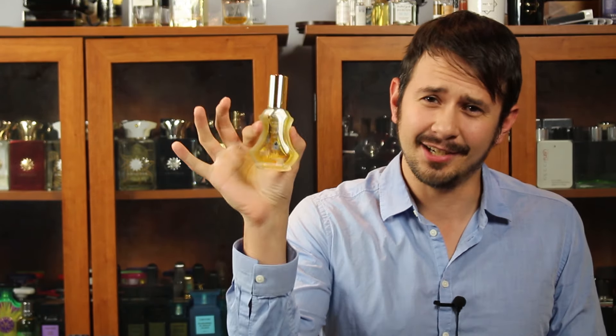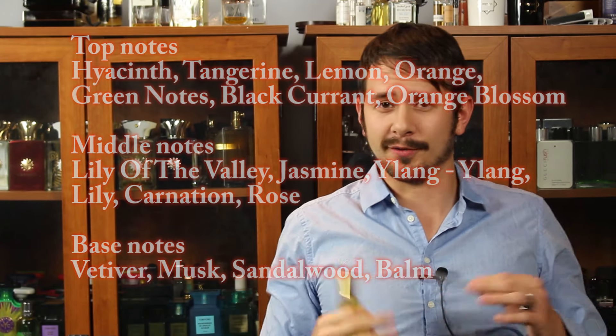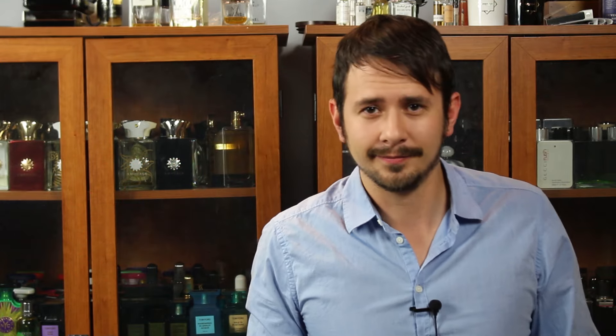Let's jump into number two: Rassasi Dirham. Another unknown hidden gem — you can pick this up for under 20 bucks. It has a shitload of notes, so I'm not going to go through all of them. What do all those notes combine into? Grandma soap. This smells like little grandma hand soaps you'd find at your grandmother's house on the sink — the little decorative soaps shaped like flowers that you're not really supposed to use. Ladies like guys who have the confidence to pull off fragrances like that. Spray this on and it's going to remind your lady of when she was younger, innocent, at her grandmother's house. Since you've filled her with happy memories of her past, you're in.